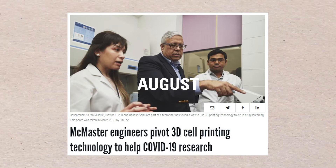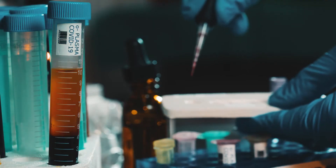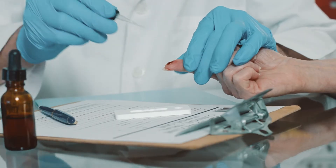Ishwar K. Puri, Dean of Engineering, and his team created a 15-minute test that can detect SARS-CoV-2 antibodies in blood with a finger prick.